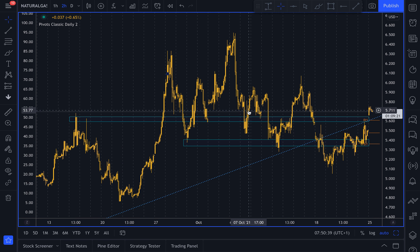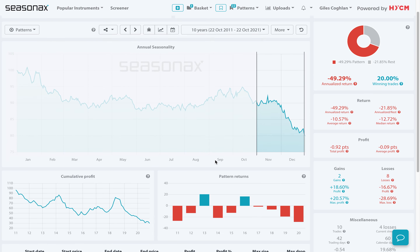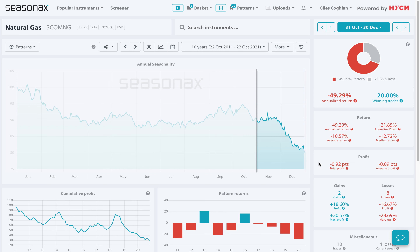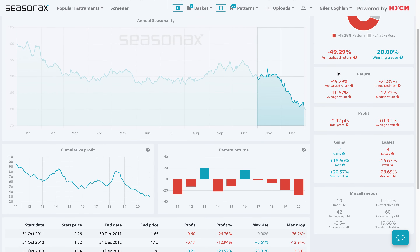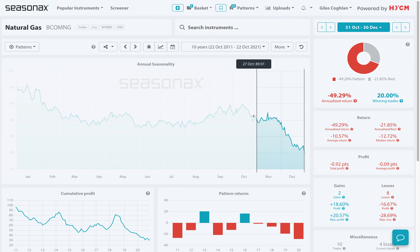It's a tricky market to trade right now. But if you just take a look at the seasonals, you can see that over the last 10 years, natural gas has fallen eight times between October 31st and December 30th. The average loss has been 10.57%. The largest gain was 20.57% in 2013, and the largest loss was 28.69% in 2020.